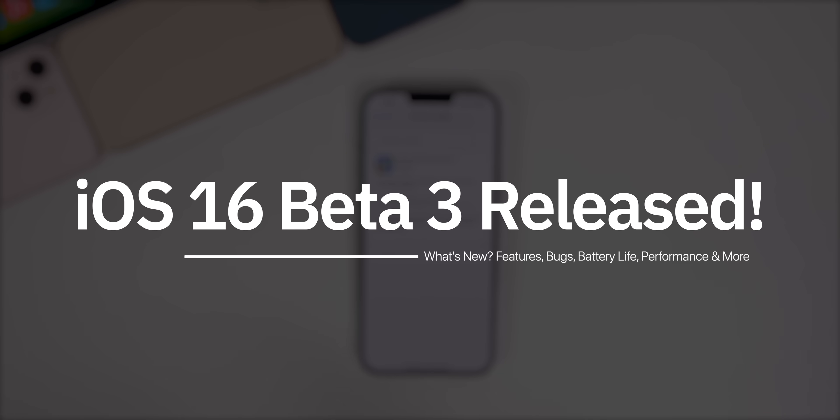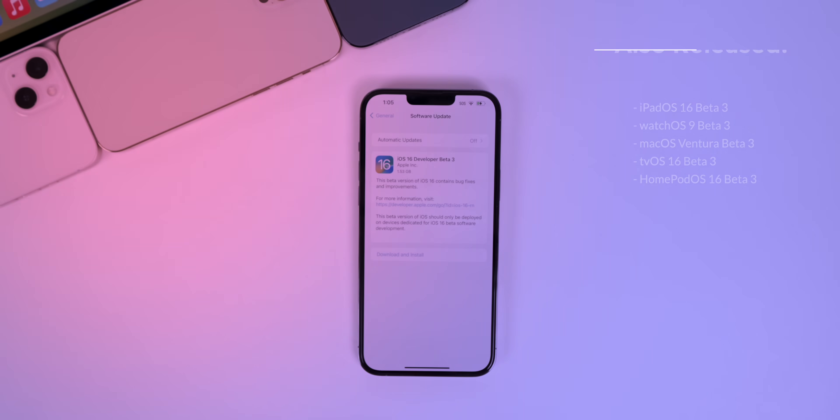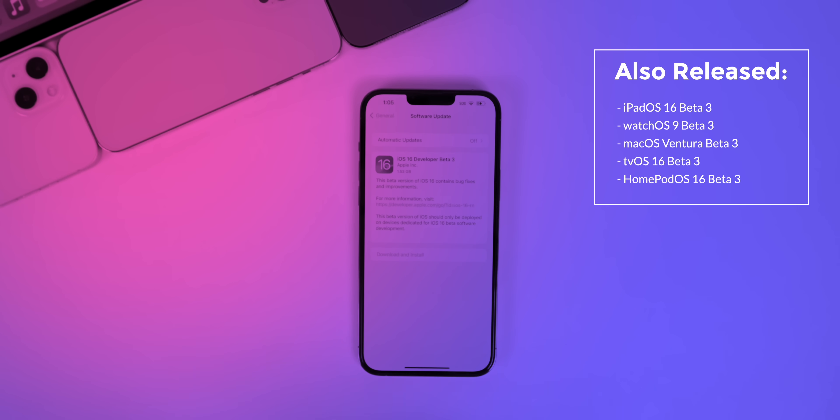What's up guys, my name is Brandon. Just as expected, Apple released iOS 16 beta 3 to registered developers about two weeks after the second beta. In addition to this iOS release, Apple also dropped the third beta of iPadOS 16, watchOS 9, macOS Ventura, tvOS 16, and HomePod OS 16.